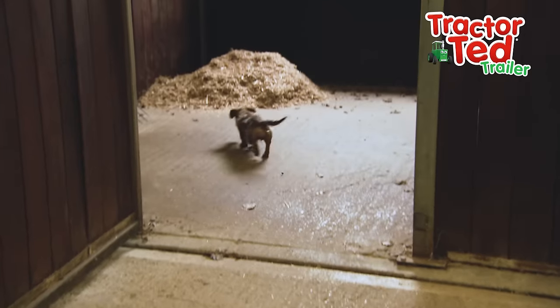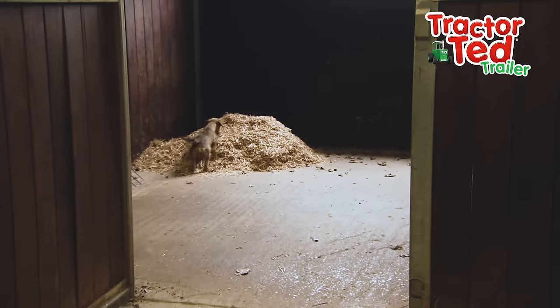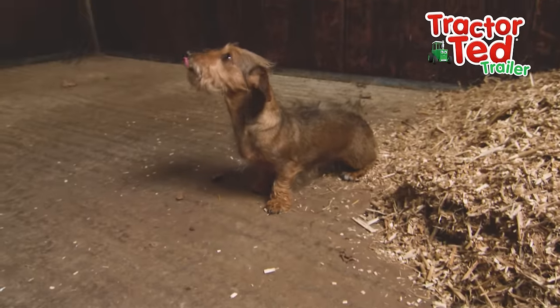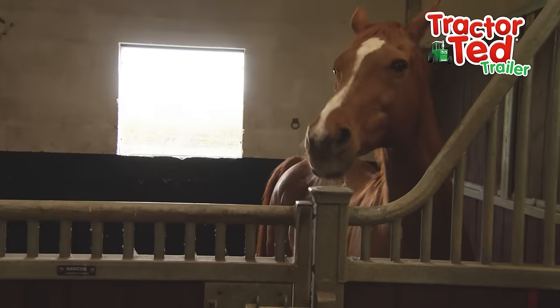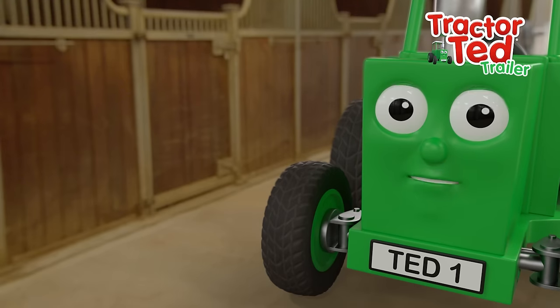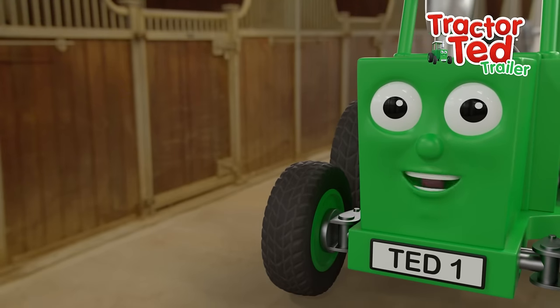Oh, look at this nice bed! What's it made from? It's made from Miscanthus grass. Miscanthus, or another name for it is elephant grass.